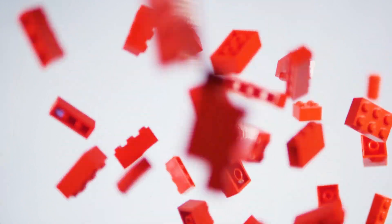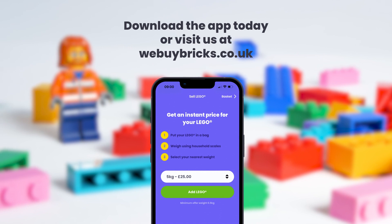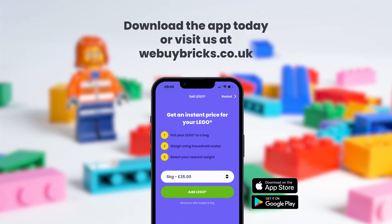Whether you are looking to recycle, re-home or declutter your Lego, the We Buy Bricks app is the number one place to turn your bricks into cash. Download today.